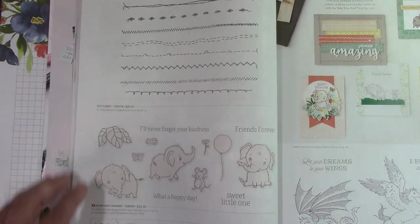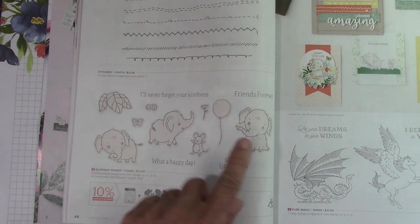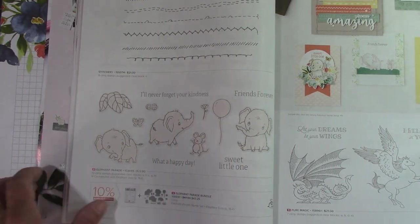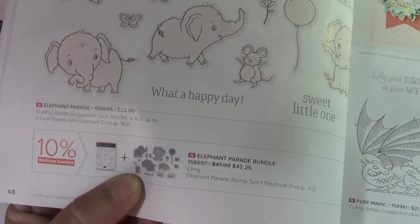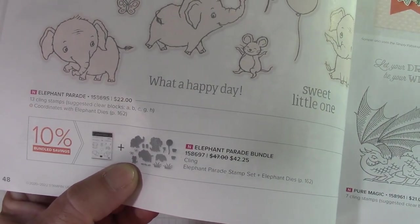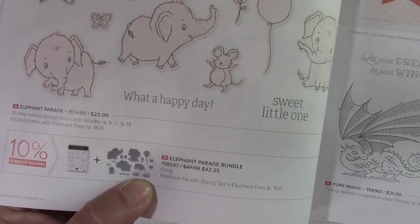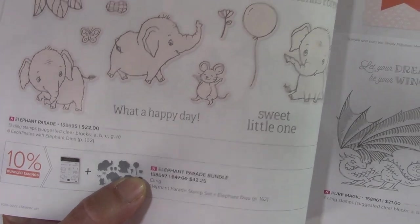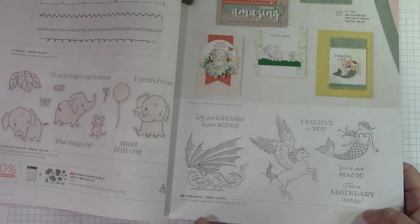Stitchery carried over. This is Elephant Parade — so stinkin' sweet. These little tiny elephants have dies, which is really, really cute. Look at the little grass down here and there's a balloon. This is a very, very sweet little set.